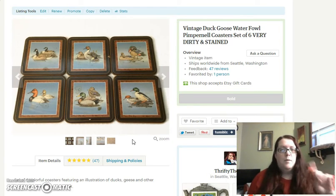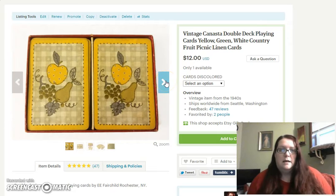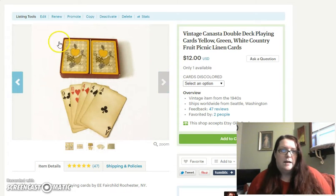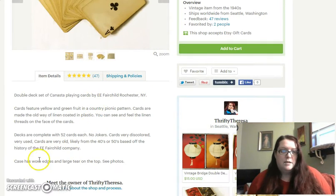So I want to use these variations to point out to my customers that some of my items, because they're vintage and old, may be flawed. I recently listed a whole lot of playing cards — a lot of them were gorgeous but a lot of them were dirty. These canasta cards here are bright and colorful on the front but the cards themselves are quite yellow, quite aged. Especially if somebody is buying a gift, I want them to know that these cards are discolored. I mention it in the description and note that the case also has damage.